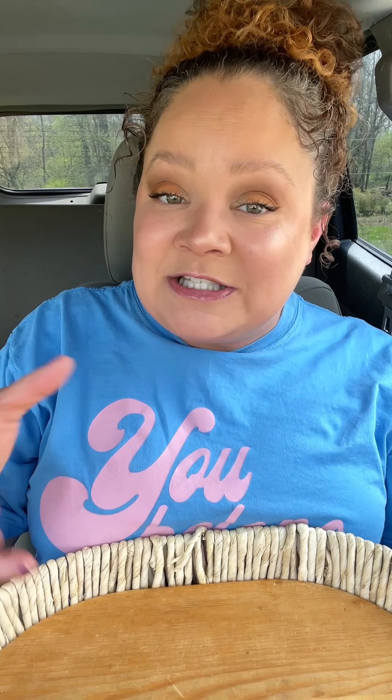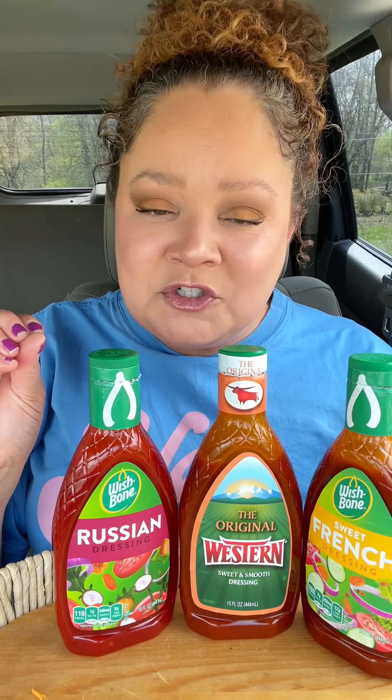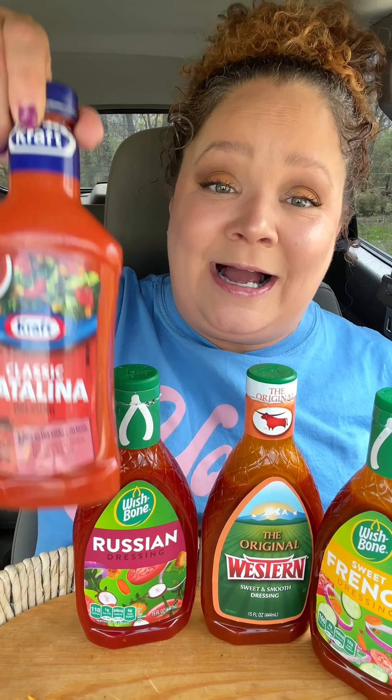Let's rate them worst to best. Honestly, yet again I'm surprised — this is why I love doing this, because you think you know yourself and then it turns out you have no idea. Coming in last is French — it's way too sweet. Right next to that for worst is Western, because these two taste the exact same. Second place is Russian — I was not prepared for that flavor.